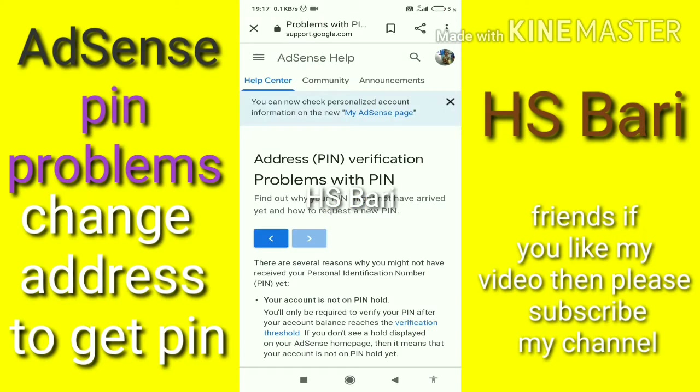Hello friends, welcome to my channel. Today in this video I will explain, with proof, that you can change your address for getting the PIN if you are unable to get your PIN on your old address. This is the page of AdSense Help, you can see on my mobile phone screen, and the link of this page I am going to share in my